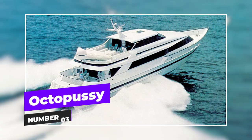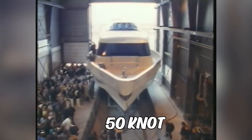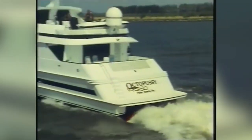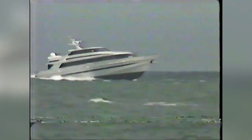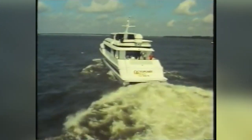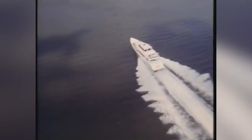At number three we have Octopussy. Back in the 1980s, superyacht owner John Stalupi had an unquenchable need for speed. He was determined to find a boat that could surpass the 50-knot barrier, and he knew that Heeson was up for the challenge. The race was on to create a superyacht that would break speed records. The result was Octopussy, a sleek and powerful vessel that could cut through the waves like a hot knife through butter. With a top speed of 53 knots, it claimed the title of the fastest superyacht in the world at the time. Although Octopussy has now undergone a refit and can no longer achieve the same dizzying top speed, it will forever hold a place in maritime history.